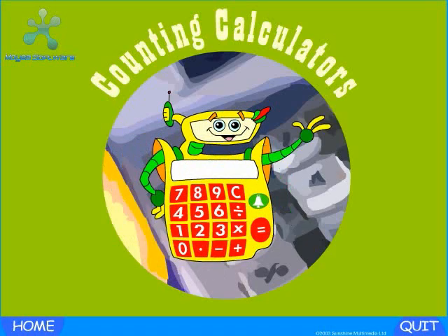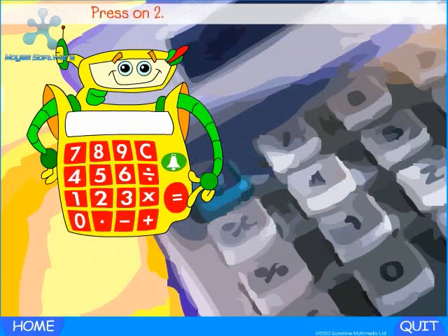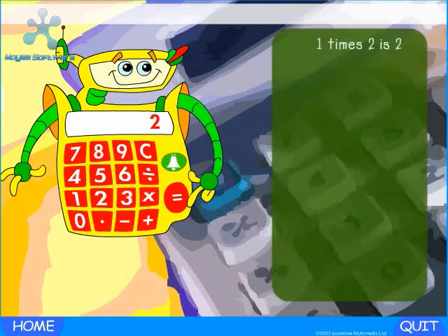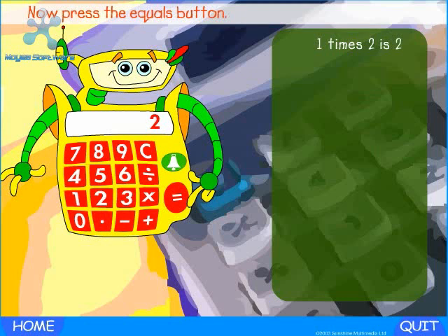Counting calculators. Hi, I'm Chip the calculator. Let's count with Chip. Press on two. One times two is two. Press the plus button. Now press the equals button. Two times two is four.